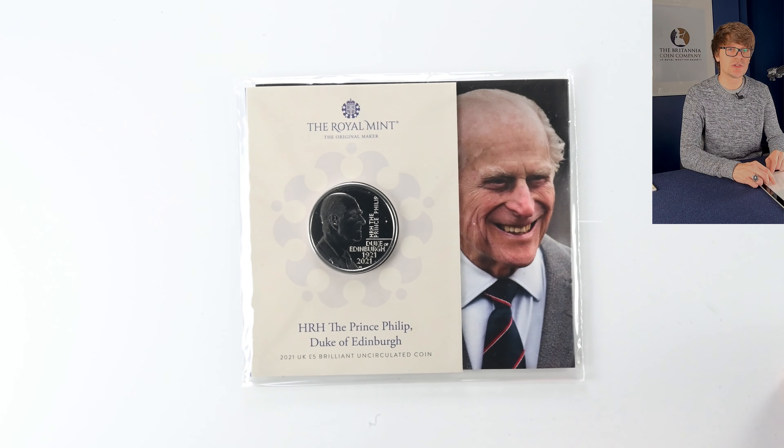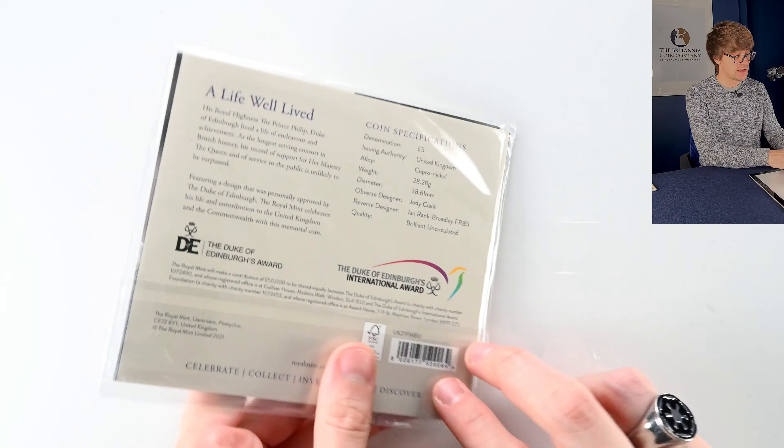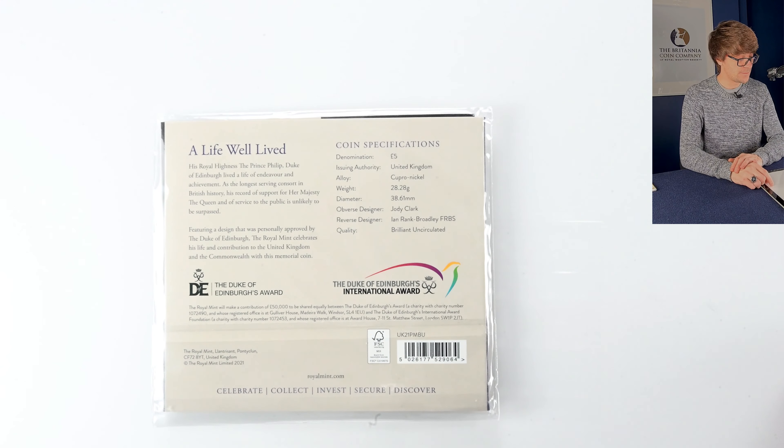Then we have 2021's coin which commemorated Prince Philip, who sadly died in the same year. He was approaching his 100th birthday and designs had been made for a coin to mark that amazing milestone, but sadly he passed just before that. He had his own links to the Royal Mint, being part of the Royal Mint Advisory Committee for many years overseeing the coinage that featured his wife's portrait. This coin was designed by Ian Rank-Broadley, who designed the fourth portrait of the Queen on coins.